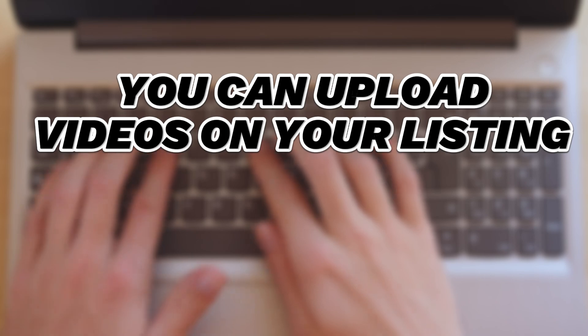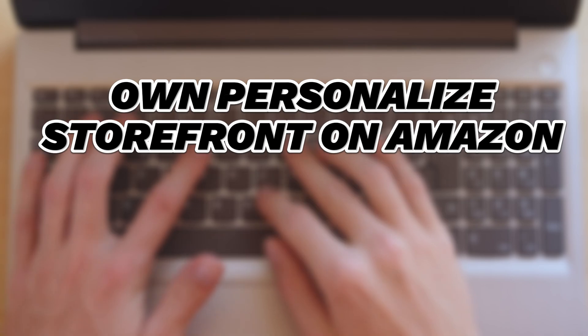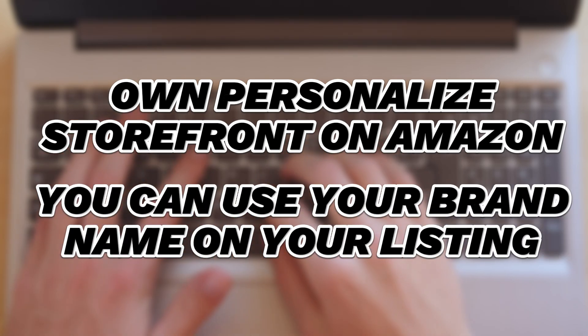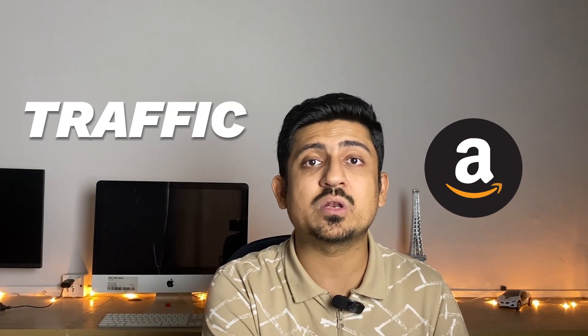For example, you can upload videos on your product listing, upload A+ content, have your own personalized storefront on Amazon, use your brand name on your listing, put your brand logo on your packaging, and run branded sponsored ads which can bring traffic from Amazon's website directly to your Amazon store to get sales on all of your products.